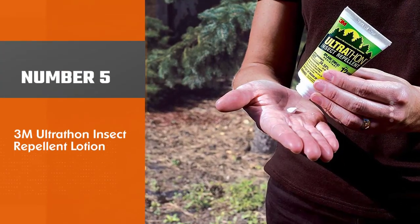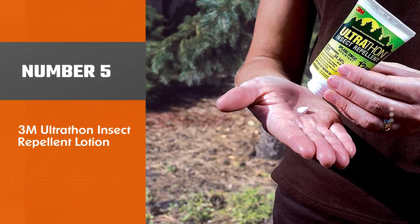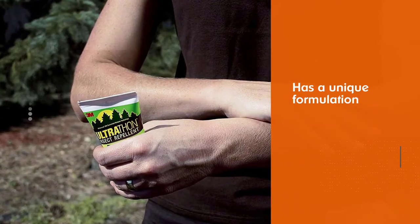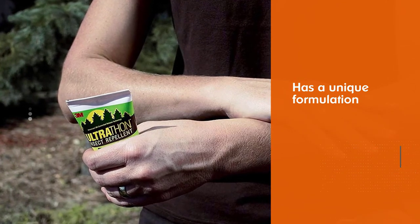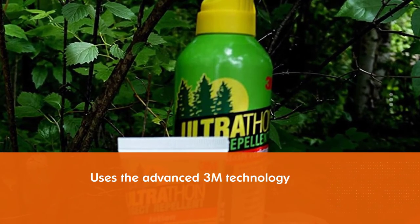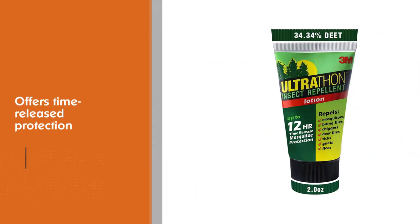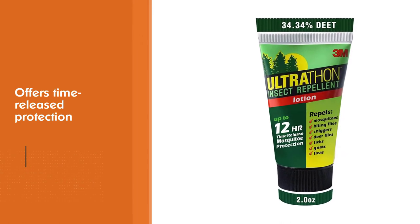Number 5. 3M Ultrathon Insect Repellent Lotion. Constantly rated as the best mosquito repellent for camping, the Ultrathon Insect Repellent Lotion has a unique formulation and is more impactful than other mosquito repellents. This repellent uses advanced 3M technology that offers time-release protection, indicating a slower evaporation rate of DEET and a greater protection barrier of up to 12 hours against mosquitoes and flies.